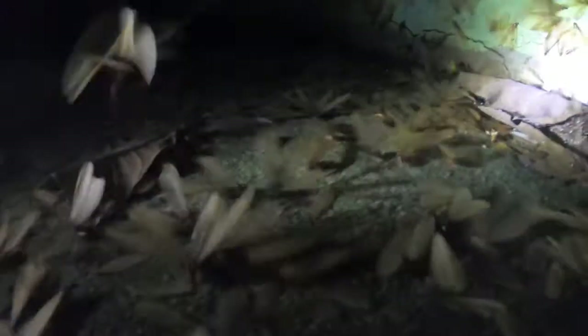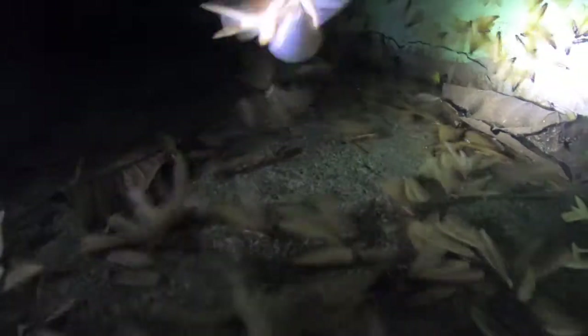The alates are the winged fertile males and females, often called kings and queens in termite terminology. And at certain times of the year, these alates swarm, looking for locations to establish new colonies.